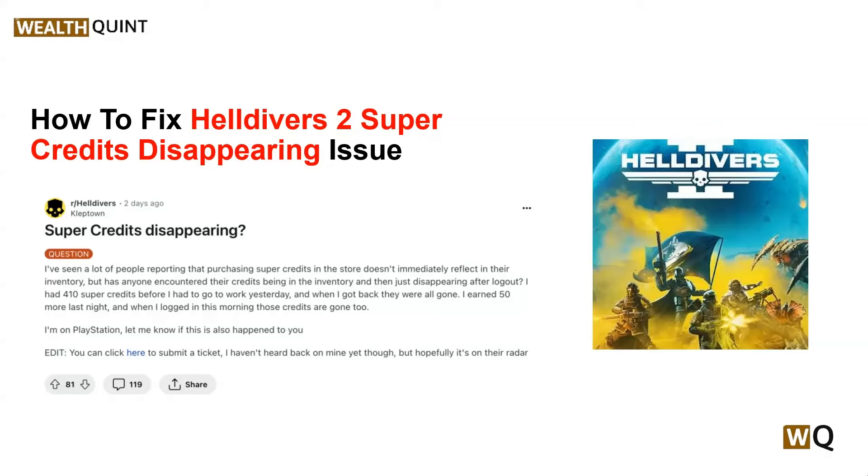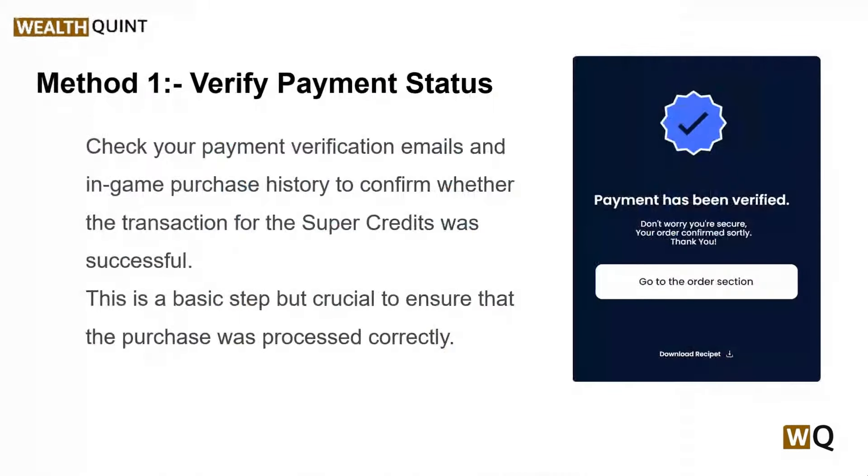So here are some simple troubleshooting steps that can help you fix the super credit disappearing issue. Our first solution is to verify payment status. Before diving into more complex solutions, you should first check your payment status. You can check your payment verification email and in-game purchase history to confirm whether the transaction for the super credits was successful.